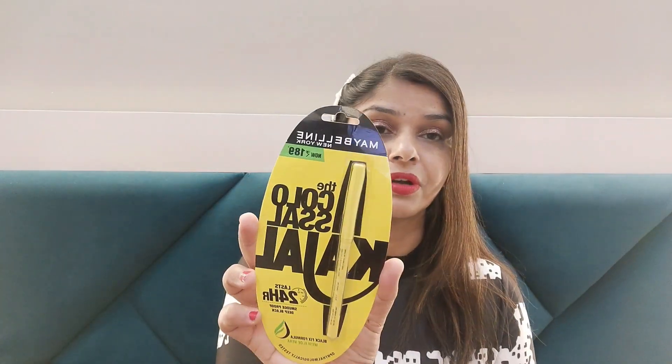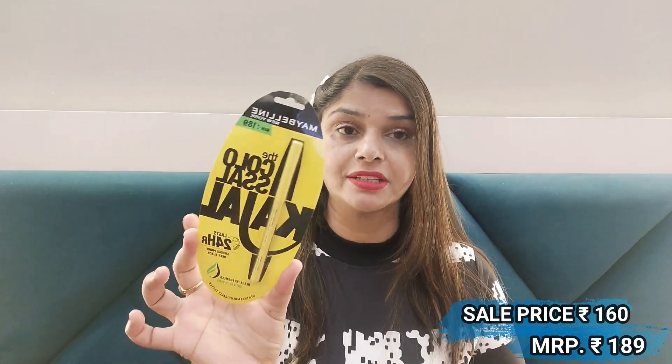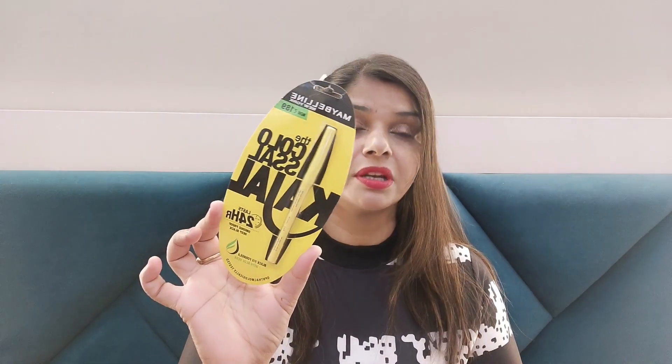Next I have Maybelline New York Iconic Kajal. I have used it before and it was good. Now I wanted to try it again — it is a smudge-proof, deep black color with great reviews. There was a discount available, so check it in the description box. If it's affordable for you, you can also take it.